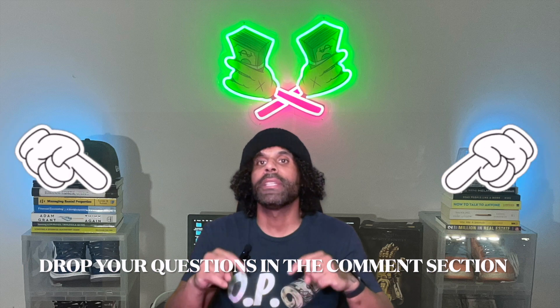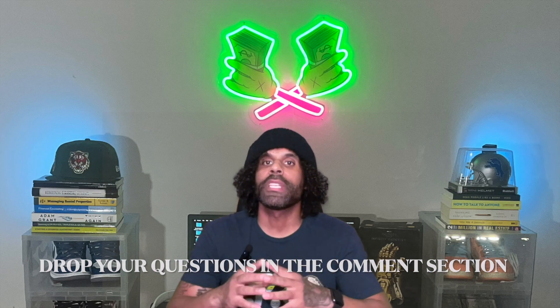Remember, these strategies are just a starting point, and it's always a good idea to consult with a tax professional who can provide personalized advice based on your specific situation. Well folks, that's my time for today. I appreciate you all for tuning in. I hope that these tax savings strategies help you to maximize your savings as a small business owner. If you have any questions or comments, make sure you drop them down in the comment section and I'll be sure to get back to you.